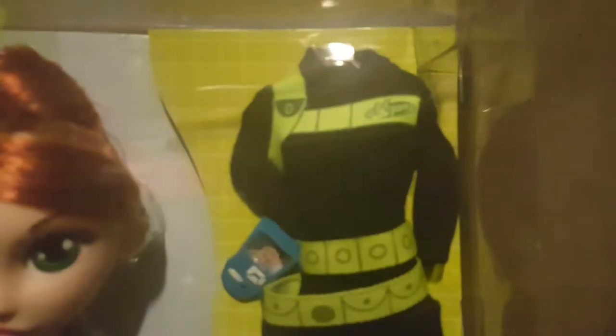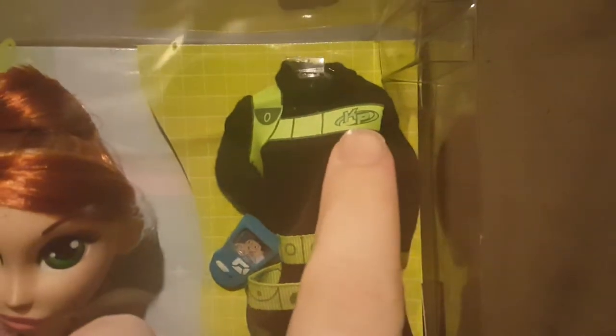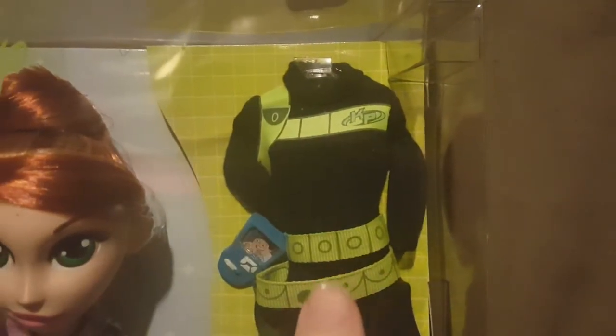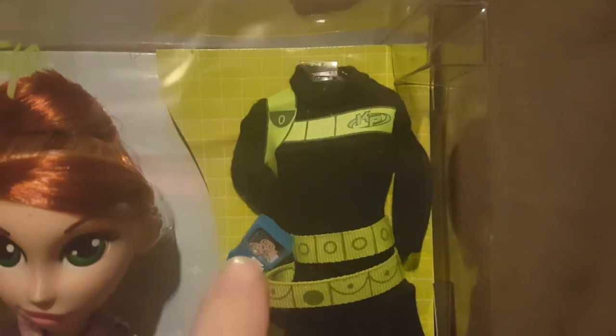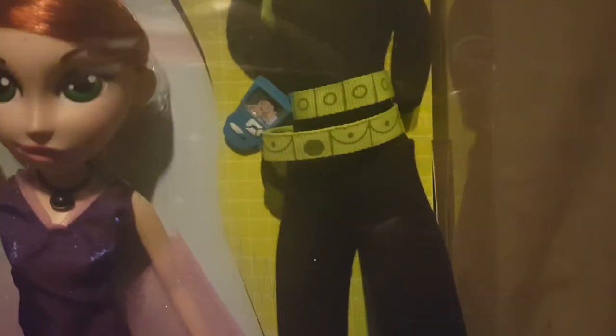I don't think there's anything down in here - I think this is just where the ties are for the mission suit. Let me give you guys a closer look at that. You can see the mission suit right there, the Kim Possible logo, a pocket, her belts, the communicator, and Wade right there on the screen, ready to help out Kim Possible when she needs it.